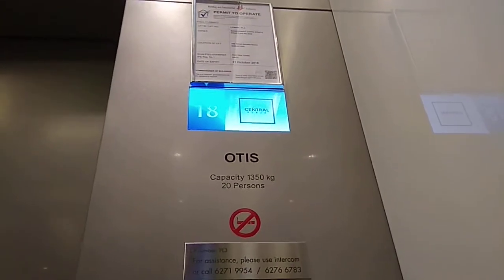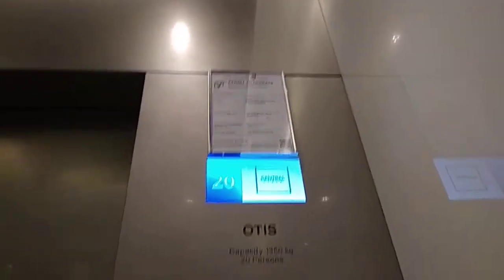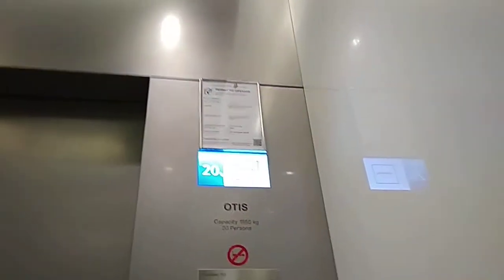And here we are at level 20. This may have been permitted to operate before. Here's the lobby itself. I'm not going up because the controls are glitchy.